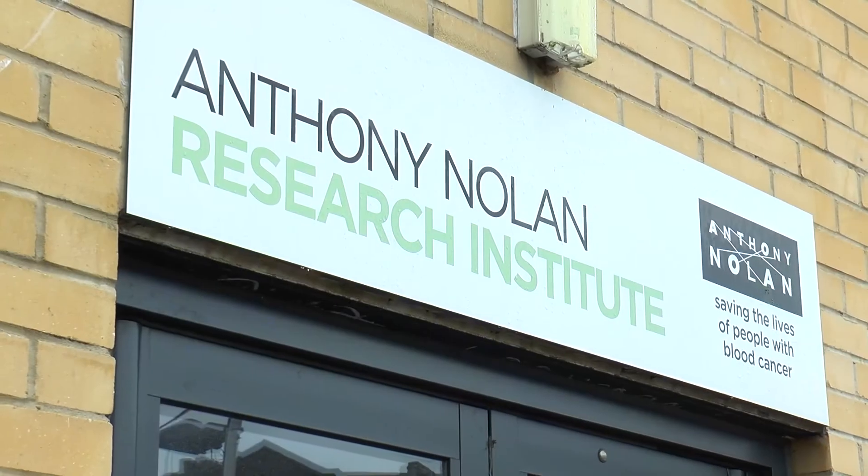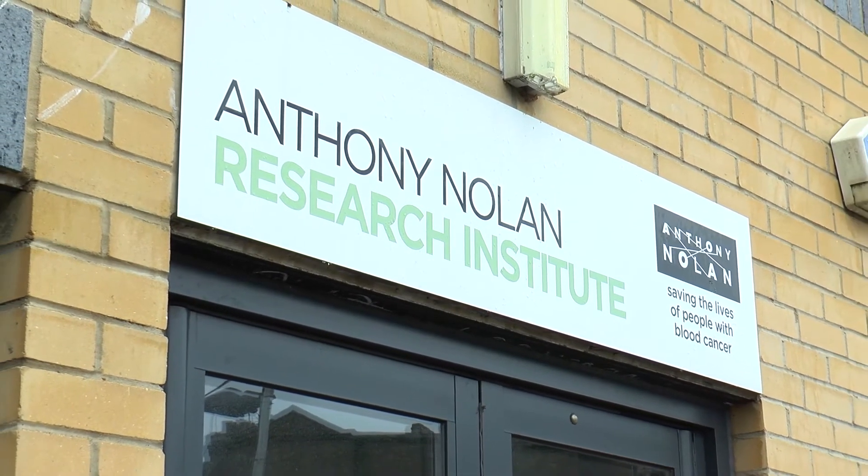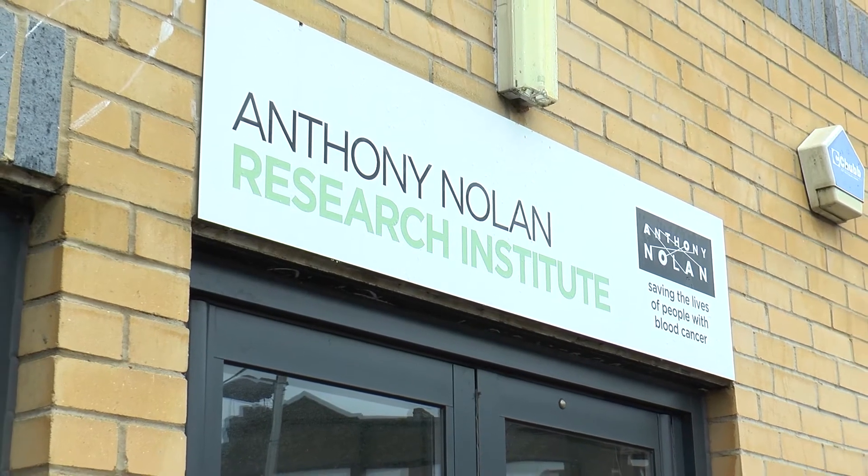My name is Nima Mayer, I'm head of immunogenetics research at the Anthony Nolan Research Institute. The Anthony Nolan Research Institute is part of Anthony Nolan, which is a bone marrow donor register. We maintain a register of volunteer individuals who are willing to donate their blood stem cells to patients in need, to help cure them of diseases such as blood cancer and other hematological disorders.